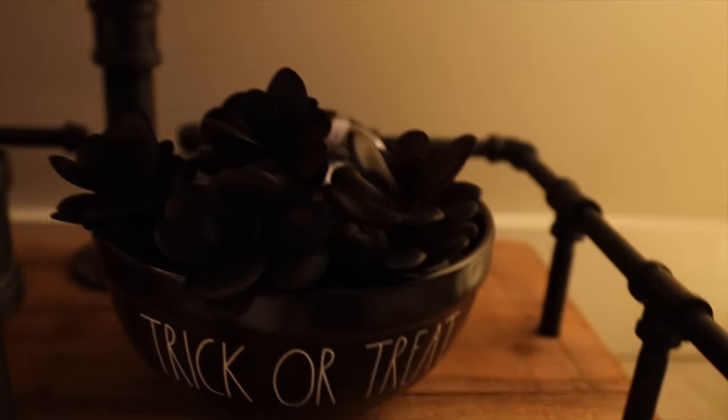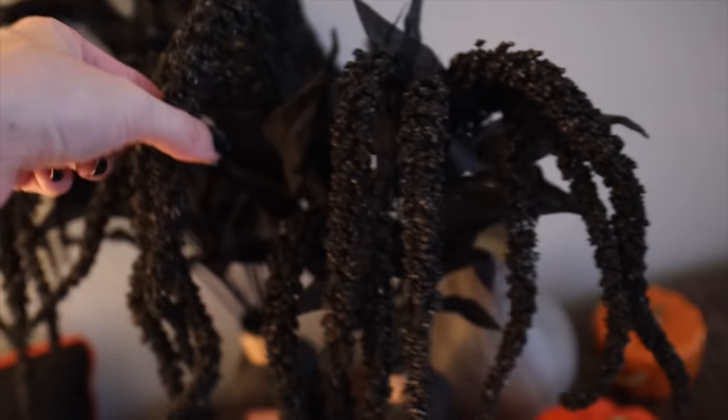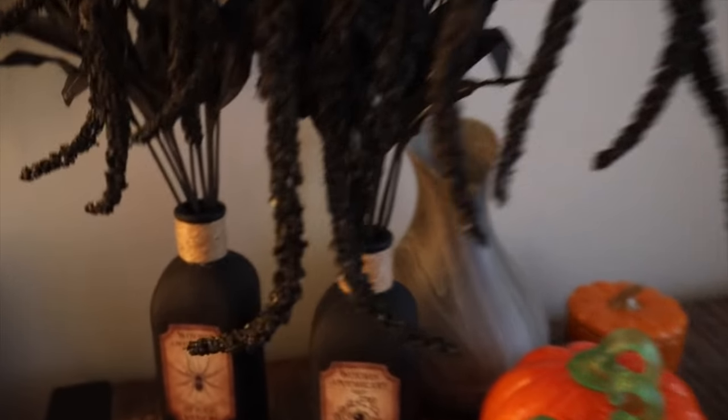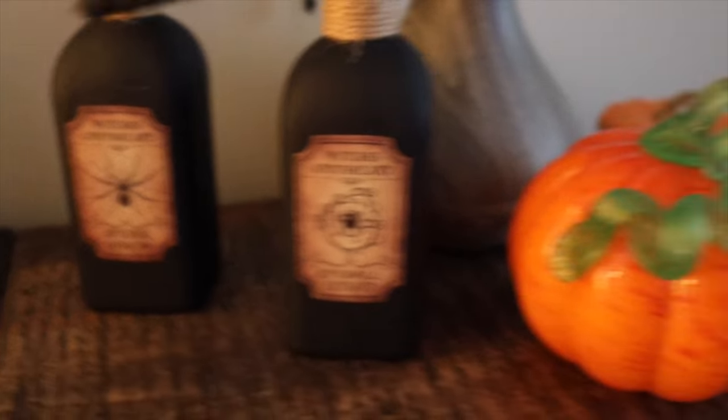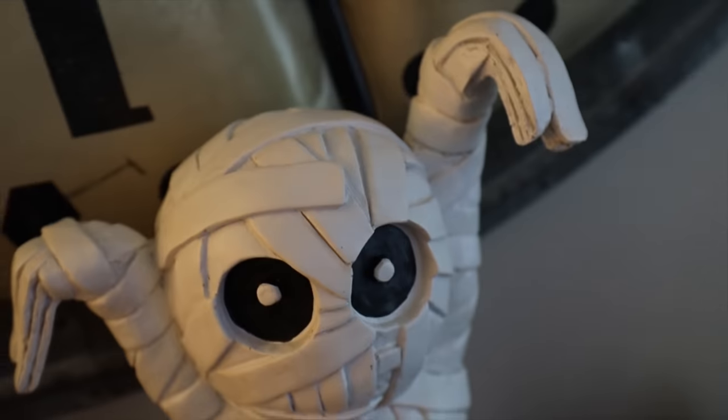I have a trick-or-treat bowl with some black succulents in there. Going into here I have the Disney pillow that I got this year, and I got these from Michael's — they're very Morticia Addams, I love them. I put them in some apothecary jars that were also very witchy and Halloween-y. I had this last year from HomeSense — like a glass pumpkin. And then you guys, I got the mummy!